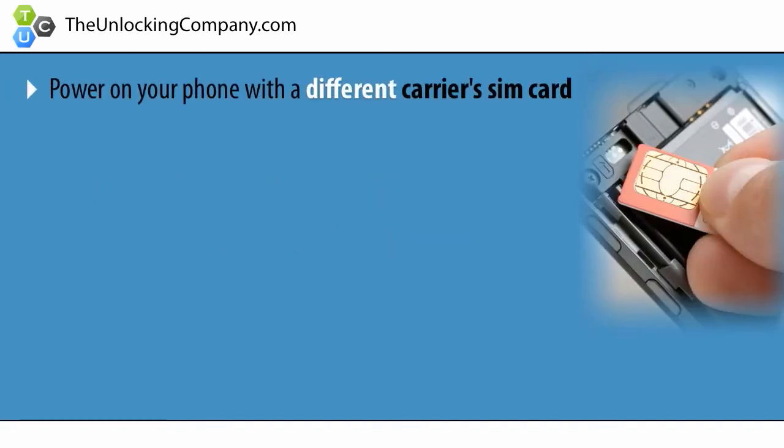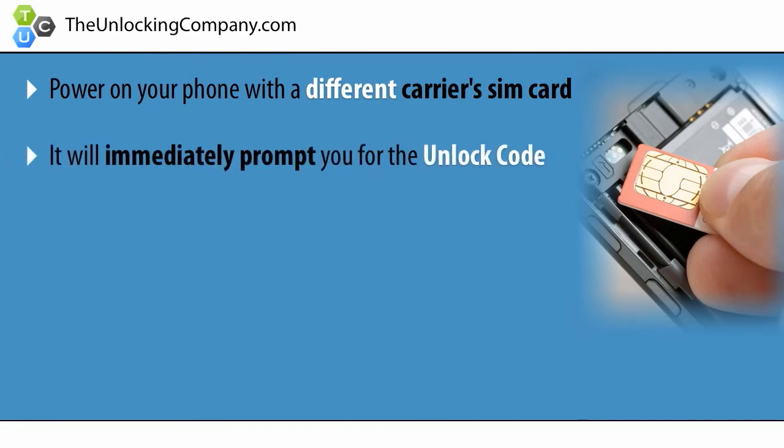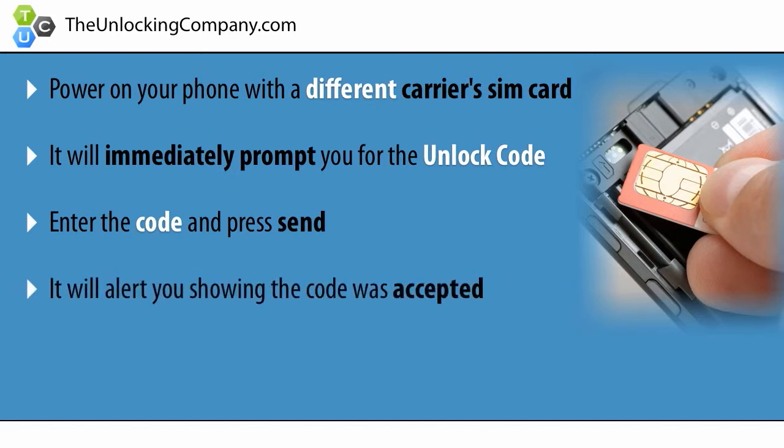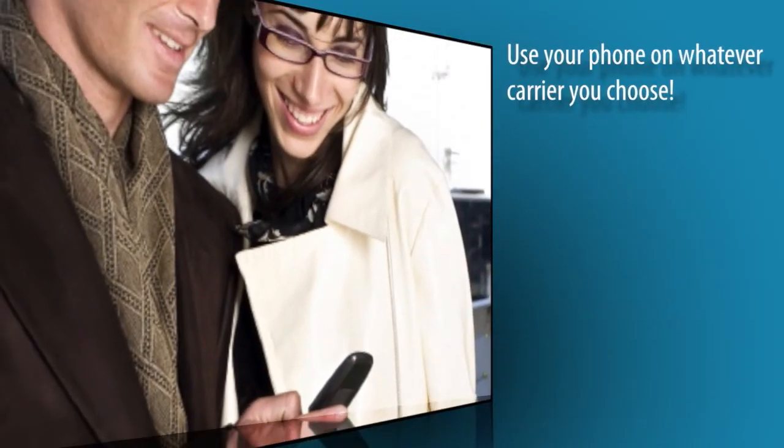Lastly, once you receive the unlock code, power on your phone with a different carrier's SIM card and it will immediately prompt you to enter the code. Enter the code and press send. It will say code accepted and now your phone is 100% permanently unlocked. You can now use your phone on whatever carrier you choose.